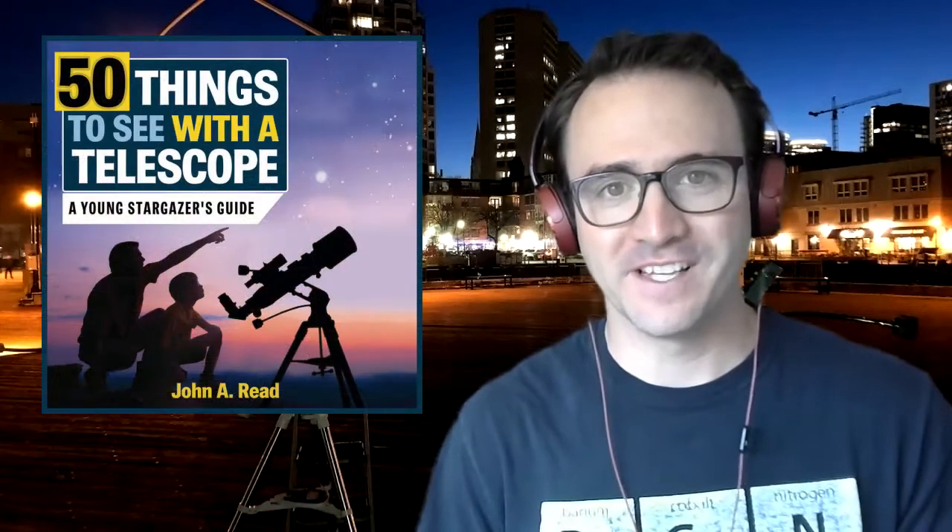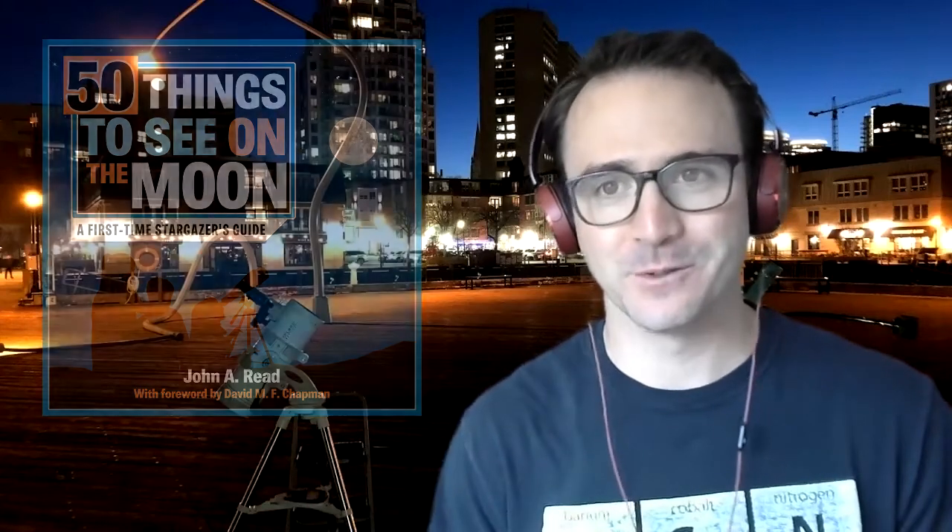Hey everyone, it's John Reed, author of 50 Things to See with a Telescope and 50 Things to See on the Moon. Welcome to the Homeschool Astronomy Challenge series. In this video, we are going to learn to observe the full moon. This is Learn to Stargaze.